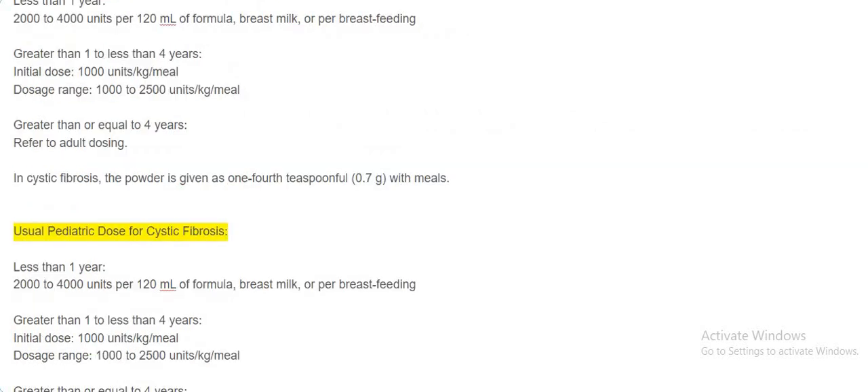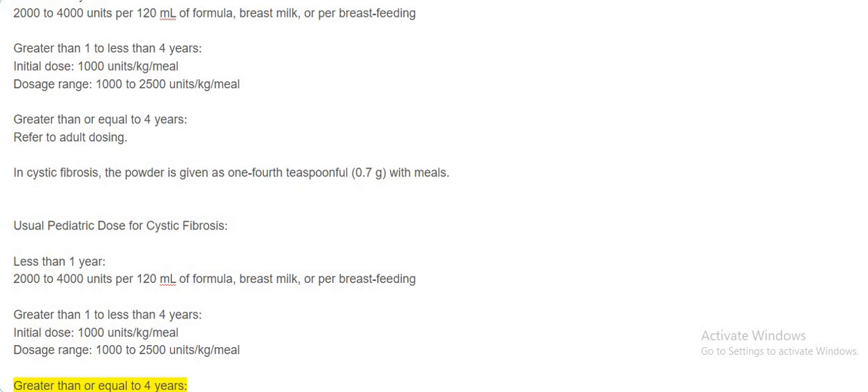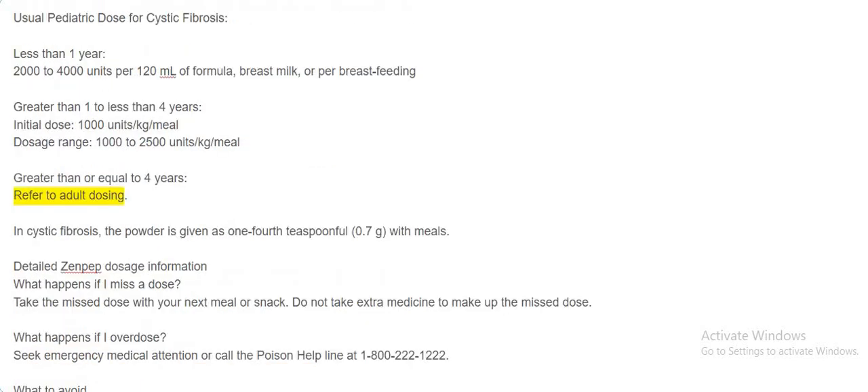Usual pediatric dose for cystic fibrosis. Less than 1 year: 2,000 to 4,000 units per 120 milliliters of formula, breast milk, or per breastfeeding. Greater than 1 to less than 4 years: Initial dose 1,000 units per kilogram per meal; dosage range 1,000 to 2,500 units per kilogram per meal. Greater than or equal to 4 years: refer to adult dosing. In cystic fibrosis, the powder is given as one-fourth teaspoonful (0.7 grams) with meals.